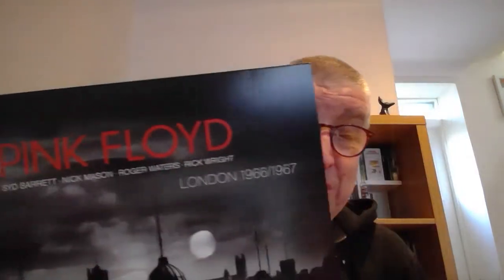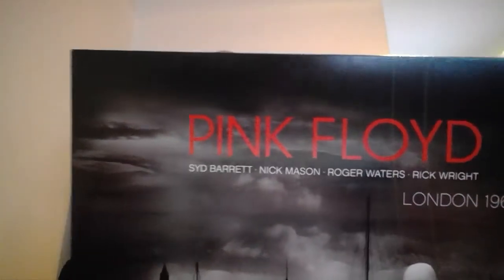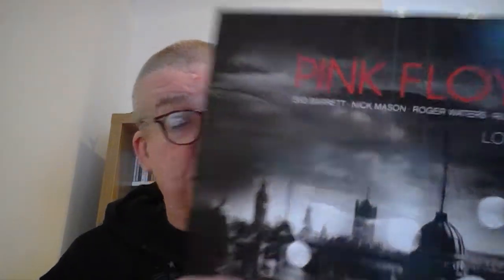We're going to kick off with something really simple. This is Pink Floyd — this is called London 66/67. It's been in various formats. This has the Interstellar Overdrive and Nick's Boogie long versions, from a film called 'Tonight Let's Make Love in London' or something like that — excuse me if I got that wrong. So that's a 12-inch single, one track on each side, lengthy tracks.